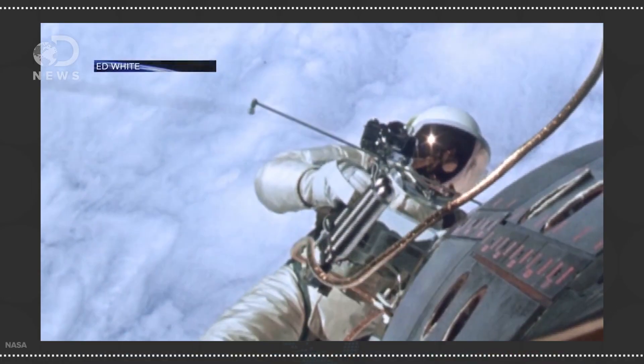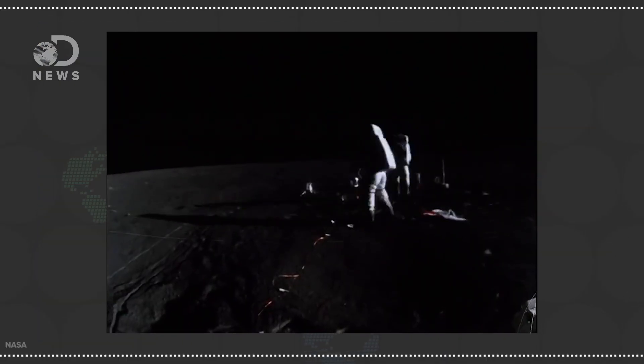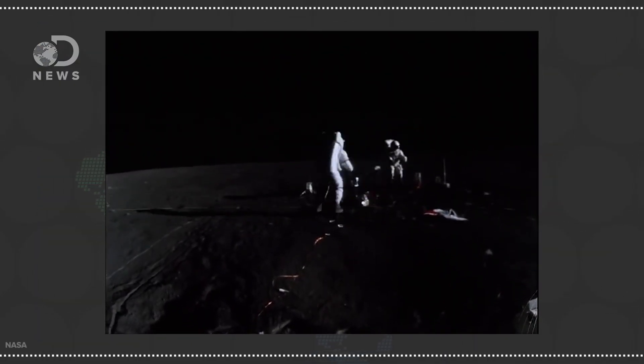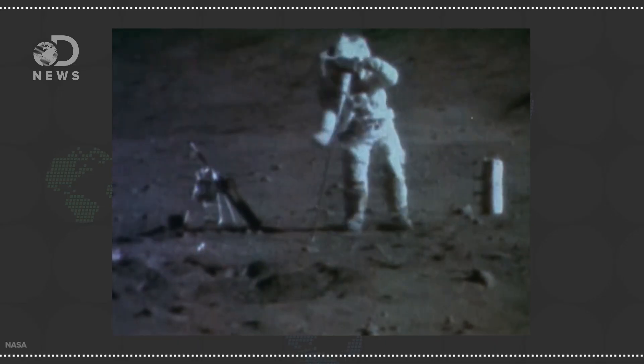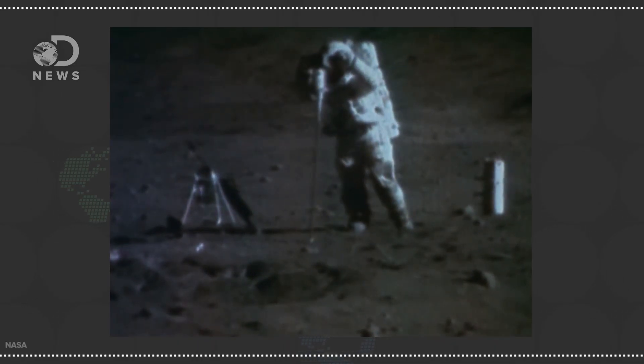But these suits only allowed astronauts to go on short spacewalks. When they got to the moon, Apollo astronauts needed suits that would keep them alive for hours at a time. They also had to protect the astronauts from the moon's extreme environment — like the obvious lack of atmosphere, but also the 400 degree difference between light and shadow, micrometeoroids, and rocky terrain — all while still allowing them to walk, pick up rocks, carry instruments, and sit in a lunar rover.